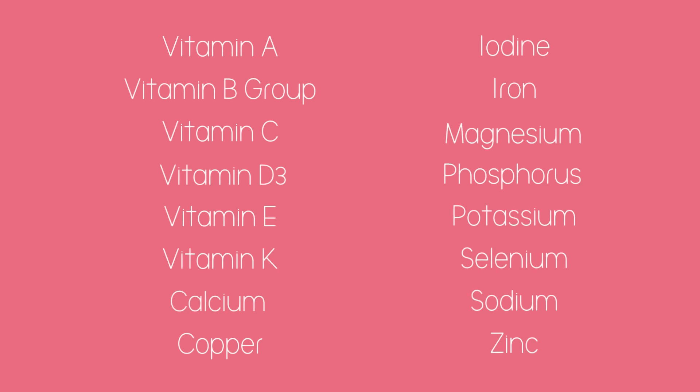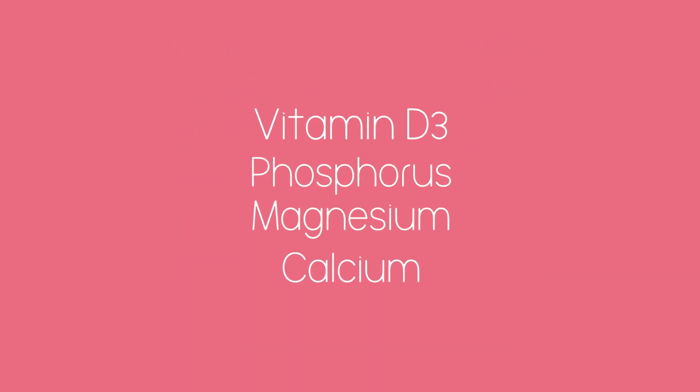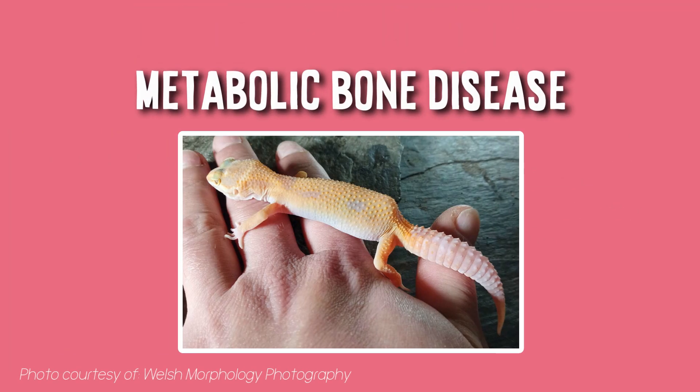There are a variety of vitamins and minerals leopard geckos require to lead a long and healthy life. Two that may stick out to you are vitamin D3 and calcium. They form part of the calcium-magnesium-phosphorus-D3 cycle, and today we'll be looking at why keeping a balance of all four is essential to good skeletal and muscular health. An imbalance of these four can cause metabolic bone disease.